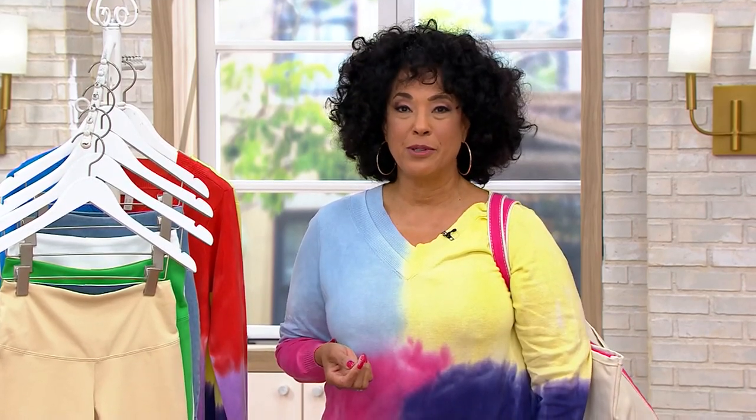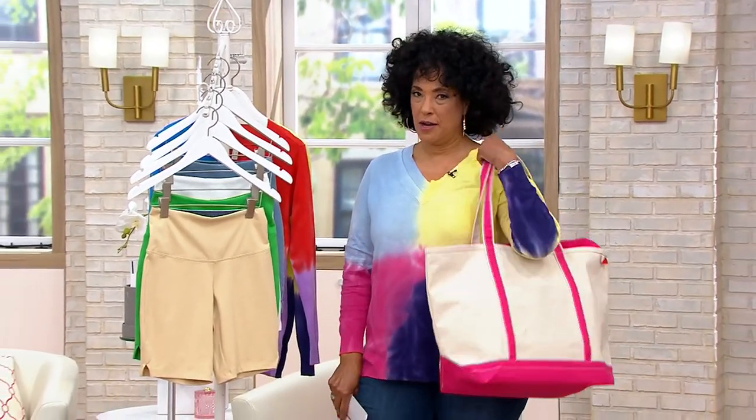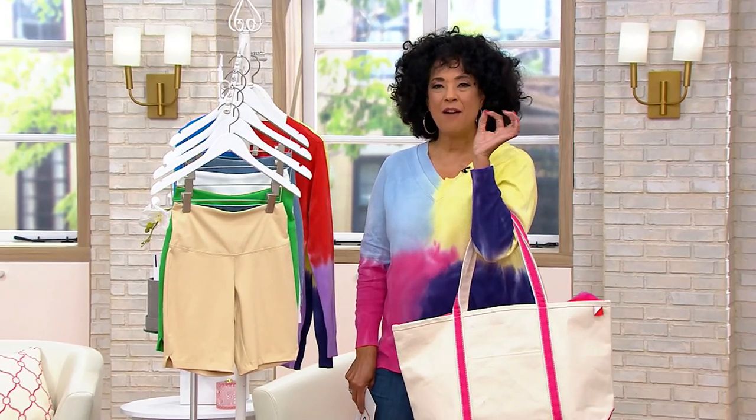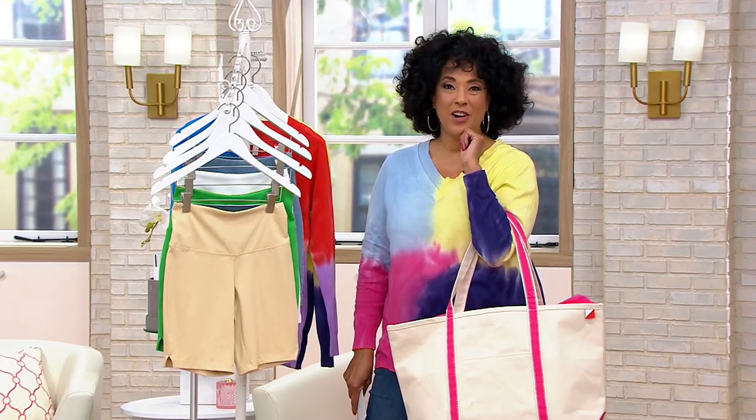Let's talk about the things we're able to shop for, because in this show what you will find are first quality products that you want to have now, wear now, carry now, and that you will save on now.